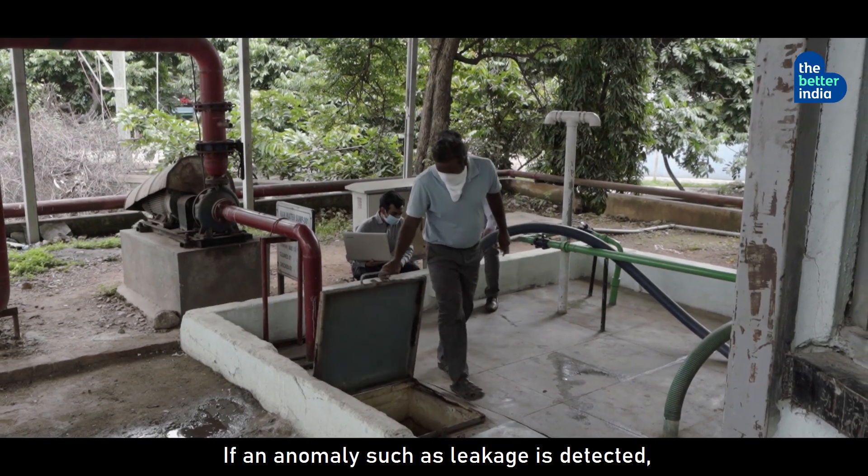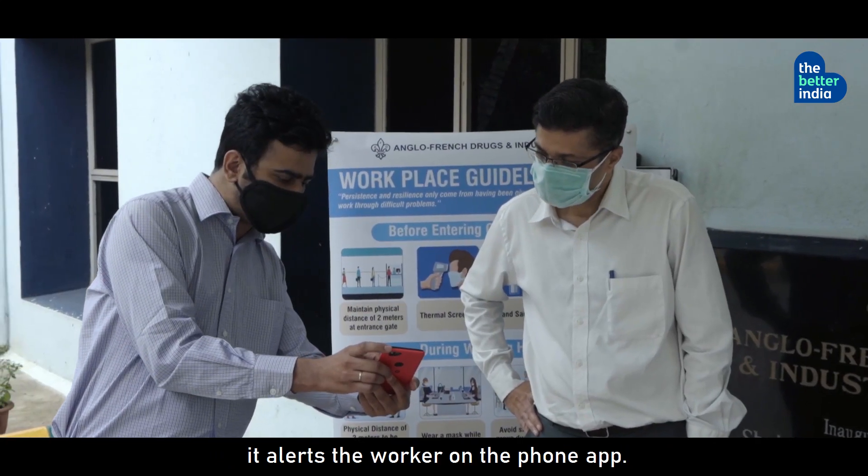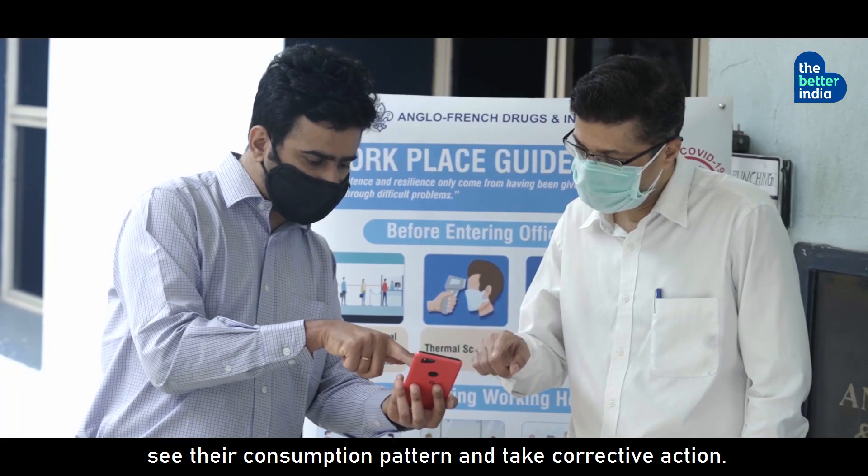If an anomaly such as leakage is detected, it alerts the worker on the phone app. There is also a dashboard where managers can see their consumption pattern and take corrective action.